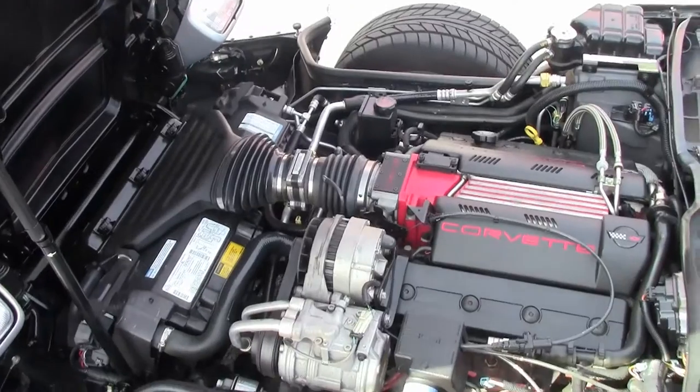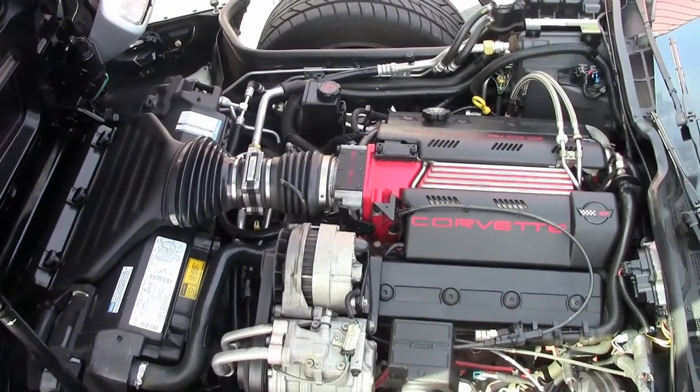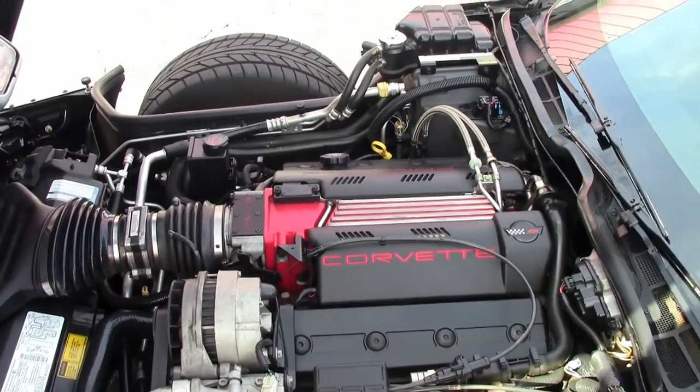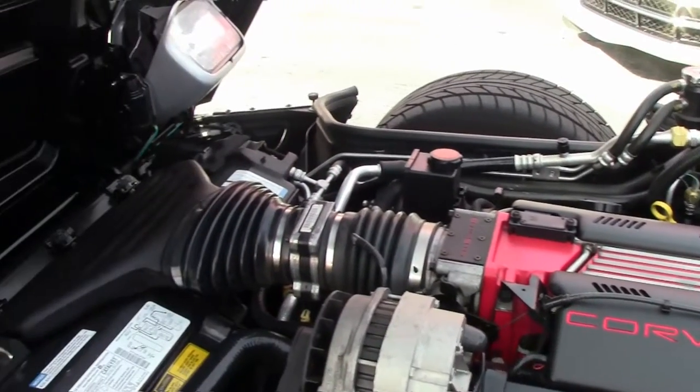This is the LT4 engine option, which is not the standard 300 horsepower, but 330. The car looks to be 100% factory original with no modifications.